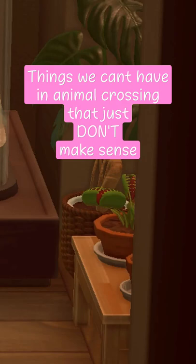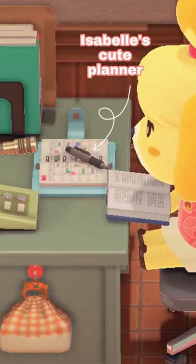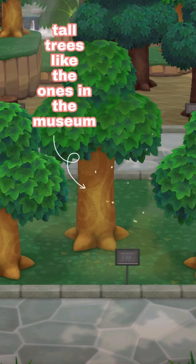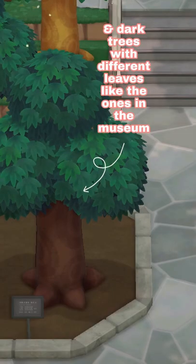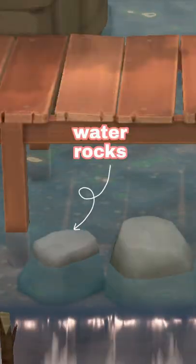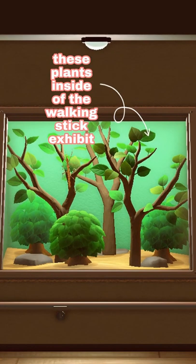Things we can't have in Animal Crossing that just don't make sense: starting with this venus flytrap plant, Isabelle's cute planner, these mugs, tall trees like the ones in the museum, dark trees with different leaves like the ones in the museum, this plant in the clothing store, water rocks, flower shelf, cute sign, these plants inside of the clothing store.